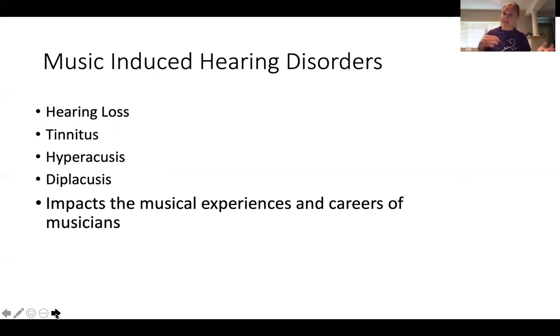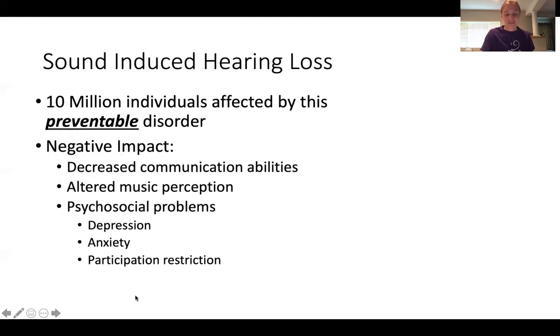Diploacusis deals with pitch perception. If you're playing your tuning A, someone with diploacusis may hear an A and then a D or E above that — basically pitch distortion. It's kind of like hearing a tritone all the time. Not very enjoyable. These music-induced hearing disorders also have a broader impact: difficulty with communication, music perception problems, and psychosocial issues — including depression, anxiety, and not wanting to participate. If you hear tritones all the time when you want to play in a string quartet, you probably won't always want to play.